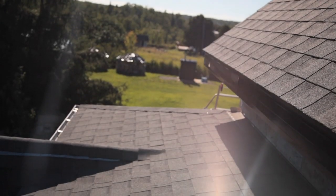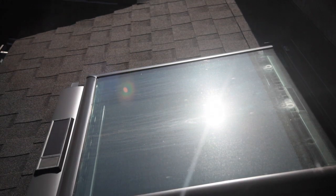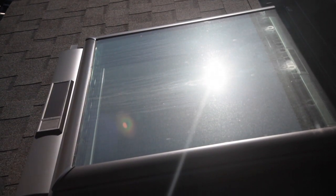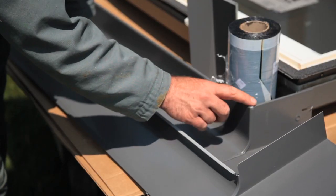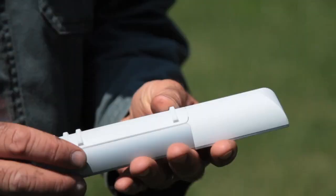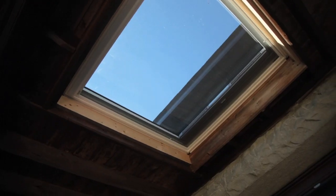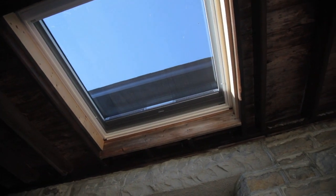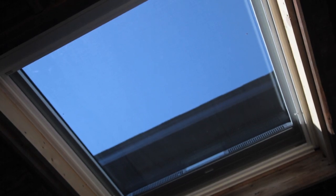There comes a point when advanced technology advances enough that it makes life simpler, not more complicated. This is what today's best skylights deliver. The ultimate benefit of engineered flashing, a solar energy system, rain sensors, and programmable controls is something that's really very simple: more fresh air and more sunshine in your home without the risk of leaks or rain damage. What things in life are as basic, pleasant, and energizing as these?